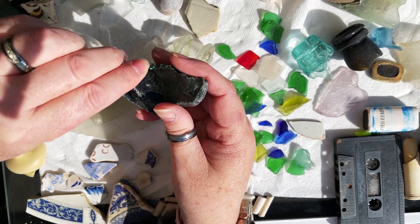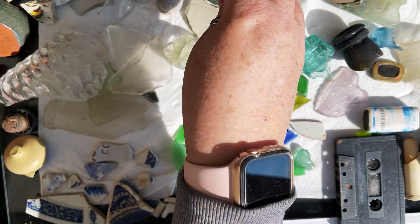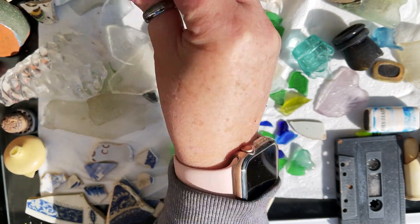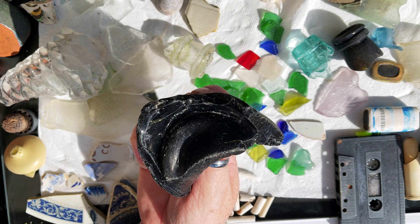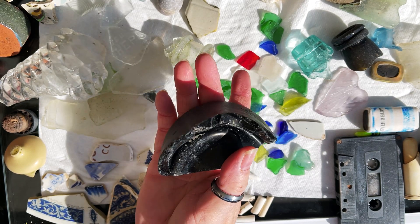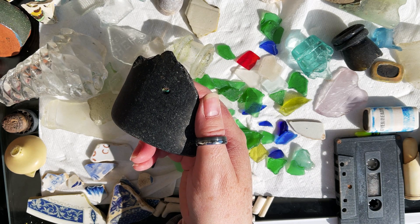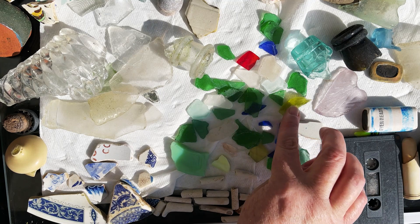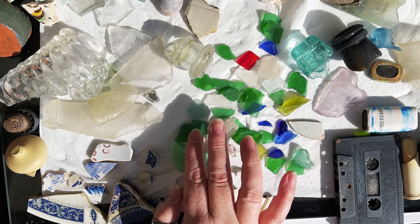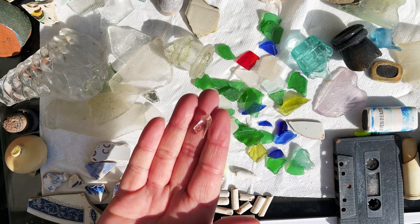Also found some pirate's glass — lovely and thick and chunky. This piece is obviously the bottom of a bottle. That's a thick old piece of pirate's glass — very nice, happy with that one. Got some lovely little pieces of glass here — some yellowy colours and some blues and greens, even got a really pretty pink piece.